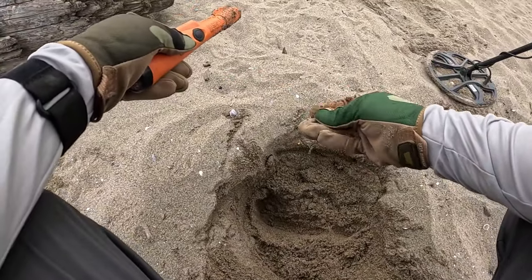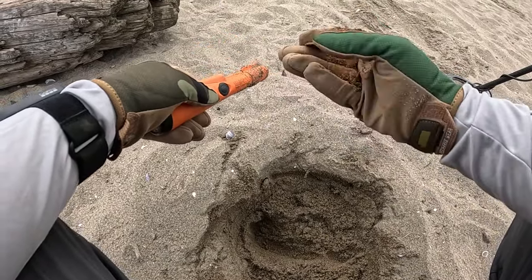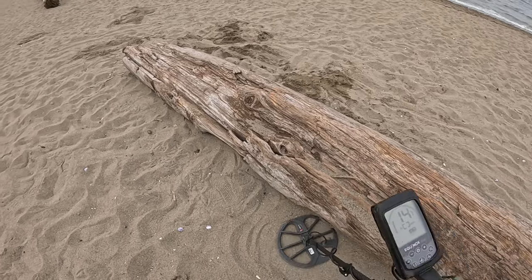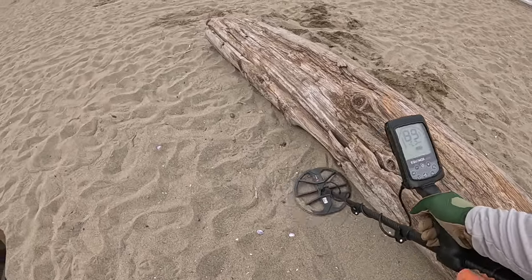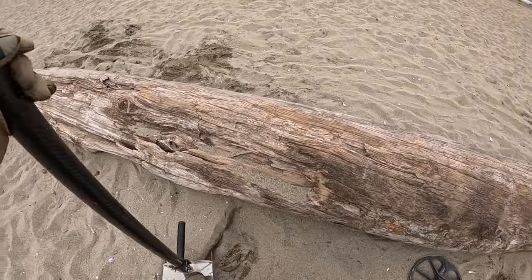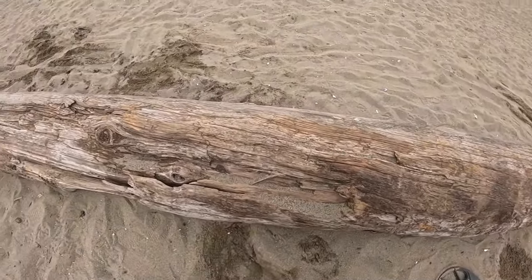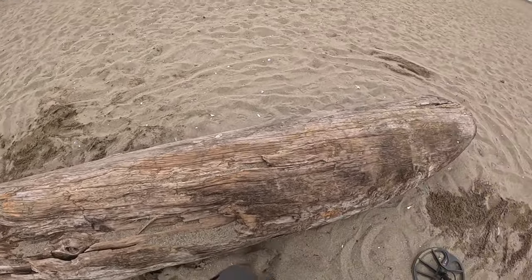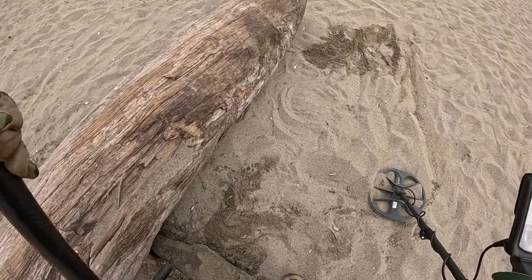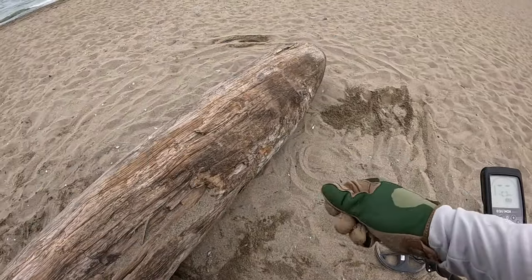Wow. It's a really old rusty nickel — well, not really old, but just a rusty nickel. Oh, I think there was a coin under that log. I just unearthed it. Cool. Nickel.